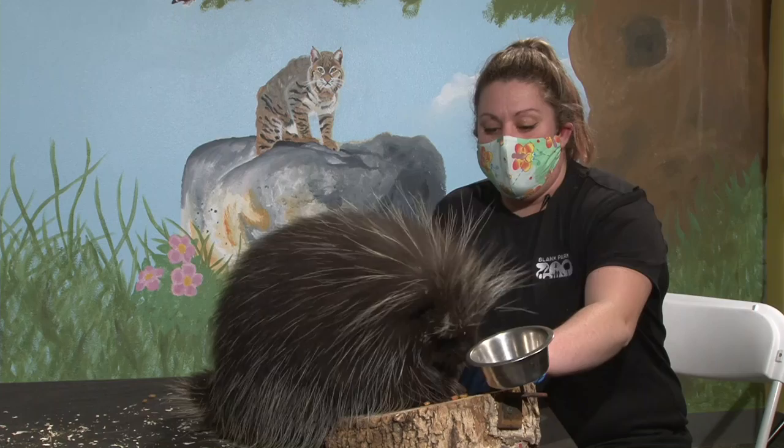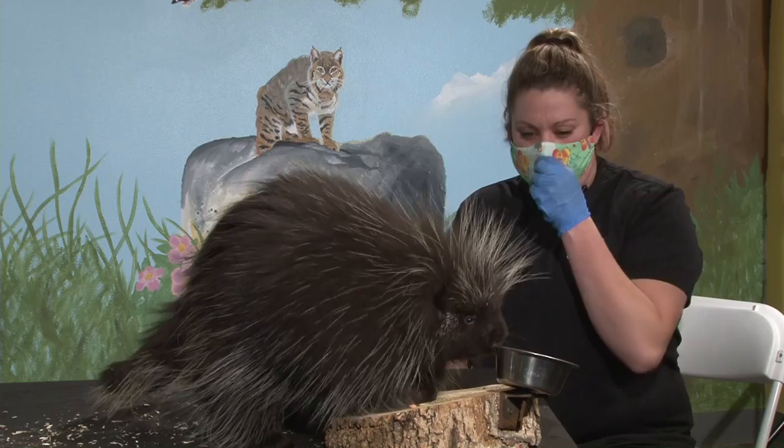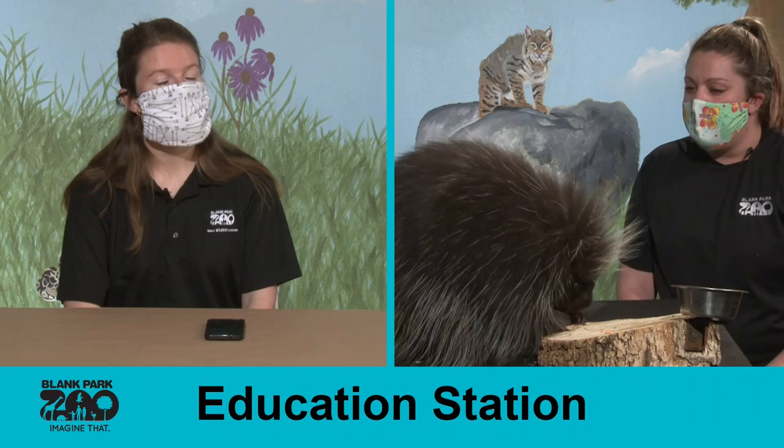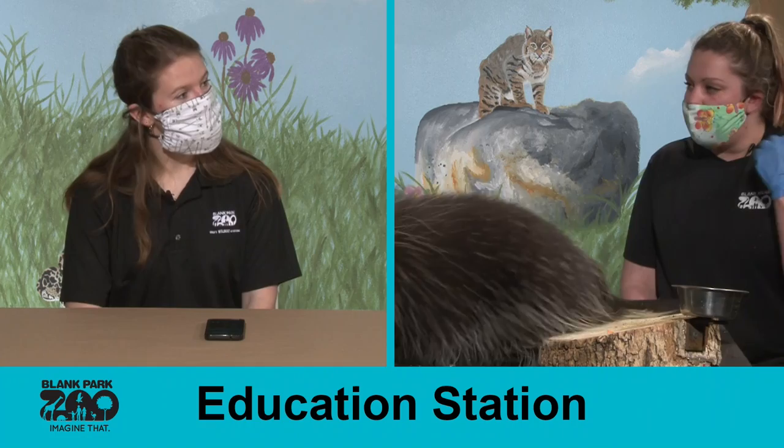Someone asked about predators. Things Oscar would encounter throughout his range would be coyotes, wolves, and some larger birds of prey that might take advantage of a very small or already injured porcupine. Even though he has quills all over the back of his body, his belly has very short fur without any quills, so if he were to fall on his back that would make him very vulnerable to a predator.